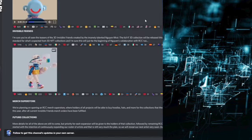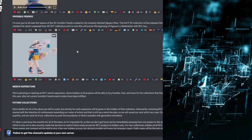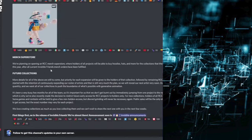Moving on, we also have an update regarding Invisible Friends. I'm sure you've all seen the teasers behind the 3D Invisible Friends created by the insanely talented Nguyen Nu — and hopefully I pronounced that right. The full Invisible Friends 3D collection will be released this summer. Nguyen is setting the standard for what is expected from 3D NFT collections, and this will just be the beginning of Nguyen's collaboration with RCC. They have also announced a merch superstore — they're planning on opening an RCC merch superstore where all holders of all projects will be able to buy hoodies, hats, and more for the collections they hold. This will be open later this year after all current Invisible Friends merch orders have been fulfilled.